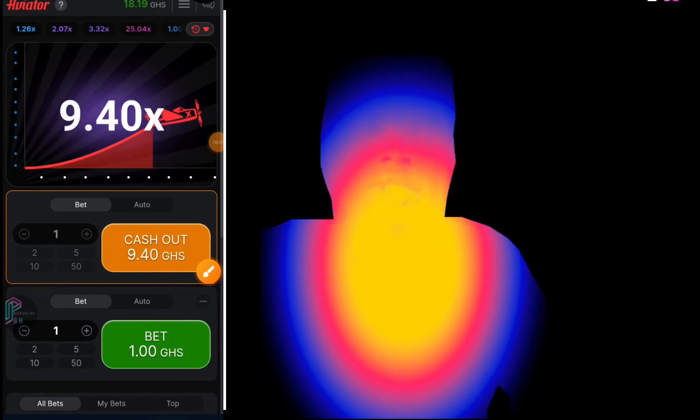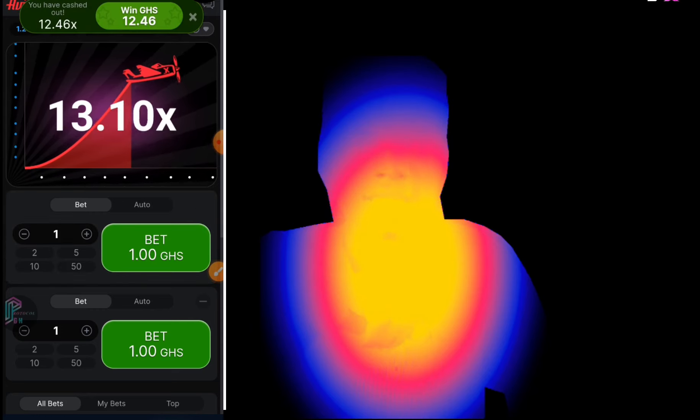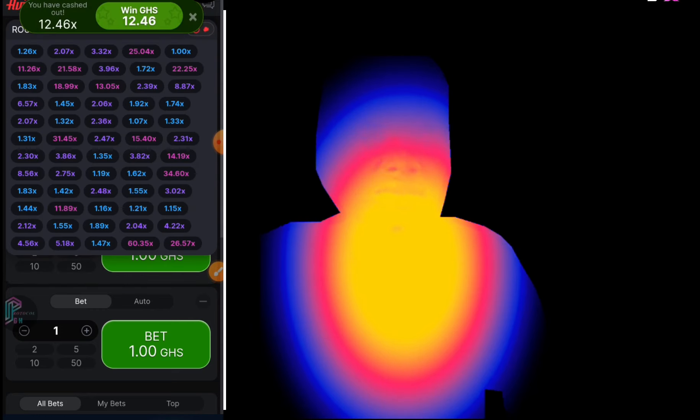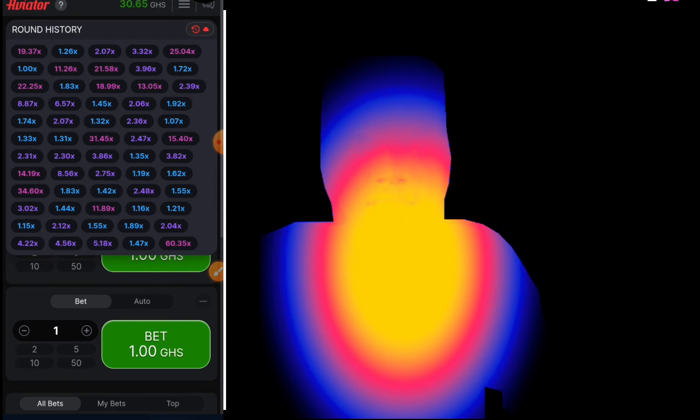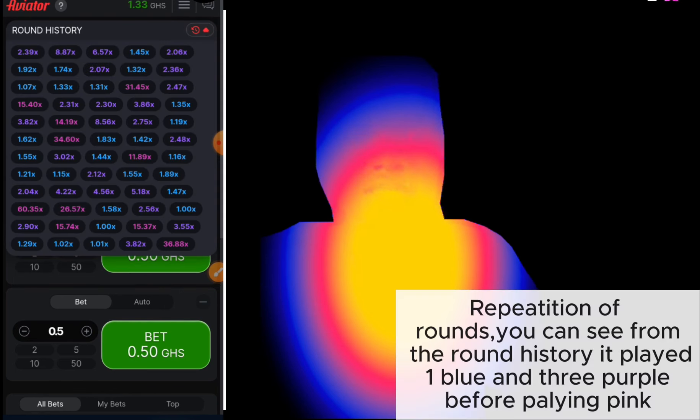Always use the fifth column to confirm before you bet — not all instances will come with a pink, so take note of that. You can see that in the fifth column it plays 1x and that is why I entered. More times I also check the volume — when it is playing plenty of pink — that's why I entered. This one too is under the strategy of repetition of rounds.